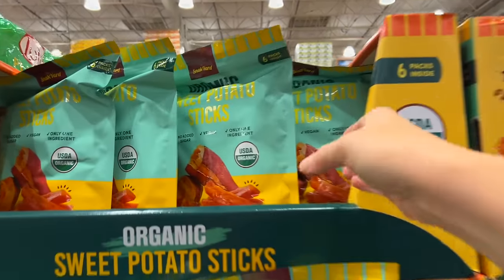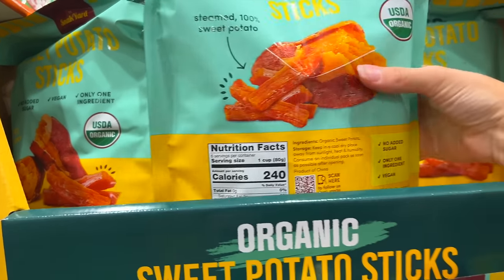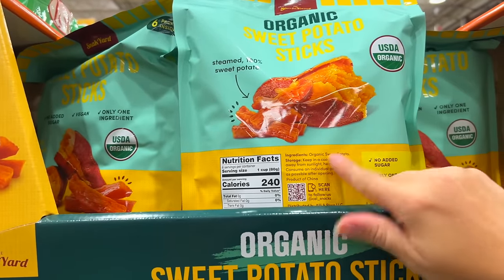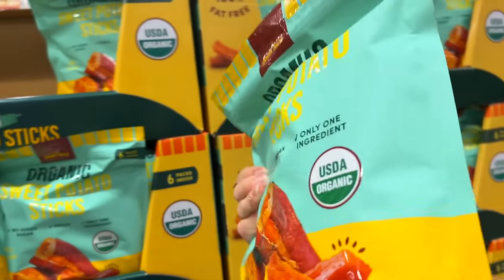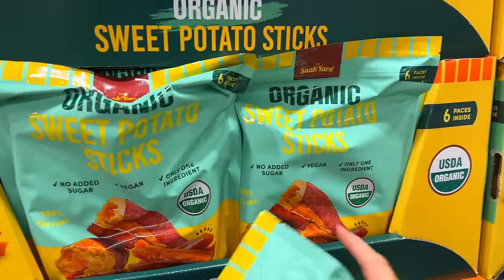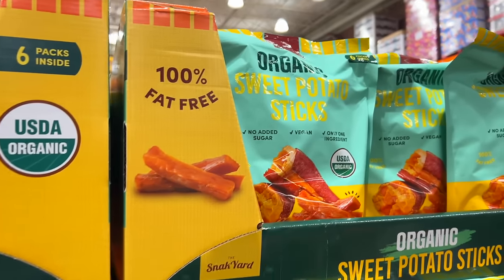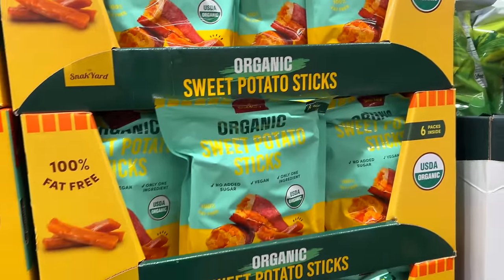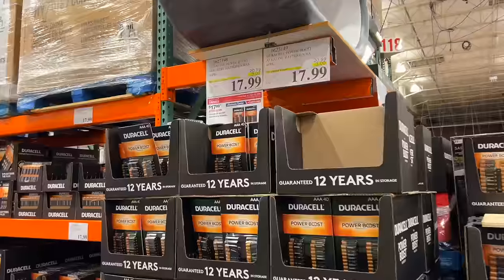These have me very intrigued — they are sweet potato sticks. They're just sweet potatoes and they feel soft, not crunchy. The only ingredient is organic sweet potatoes. I'm going to get a bag and when we get back to the house we're going to try them. It says once you open an individual pack you need to consume it as soon as possible.